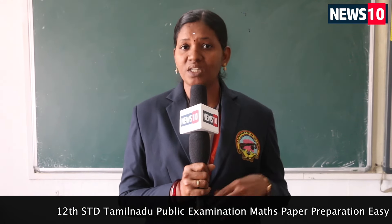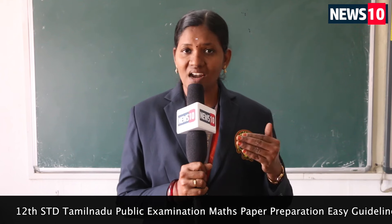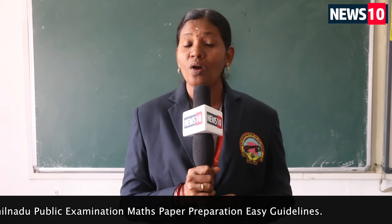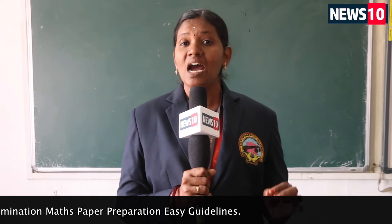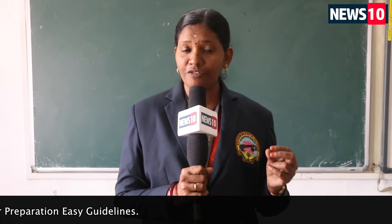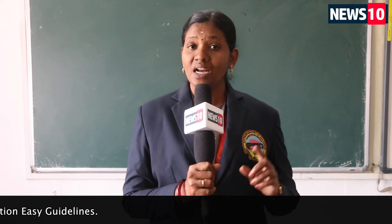For the five-mark questions, there is one internal choice. Right from the beginning, for centum scorers, focus on the fifth and sixth chapters. Sometimes you will have two five-mark questions, so make sure to learn the first and fifth chapters. Slow learners should focus on the first four chapters of the first volume. Thank you.